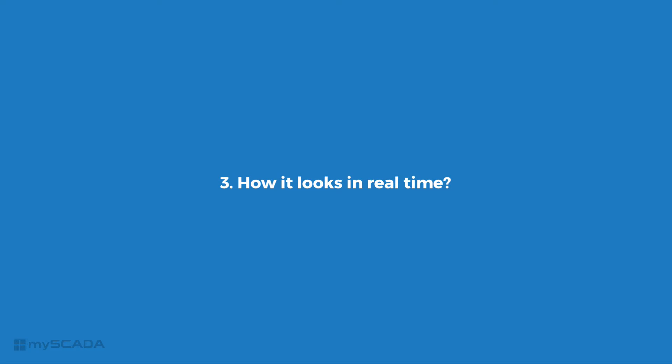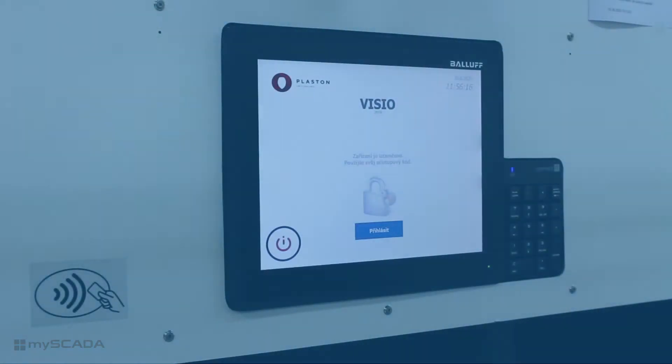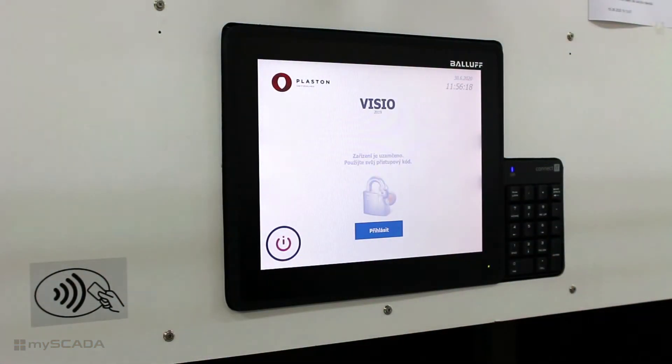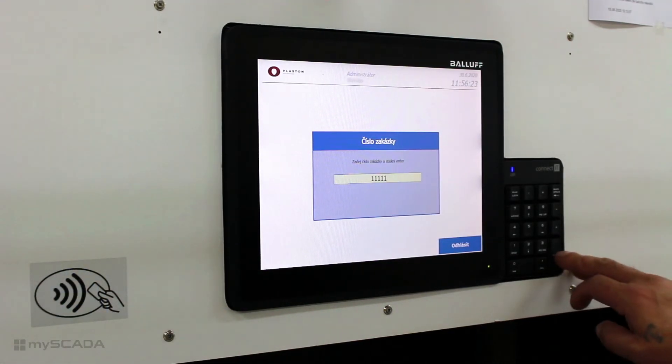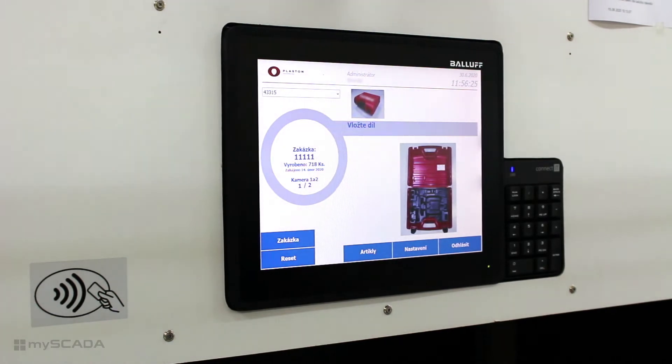Here is how it looks in real time. At the beginning, the worker has to log in to ensure that all actions are recorded and available anytime in the future. The workers can use either their user details or the company system — in Plaston, it's an RFID reader.